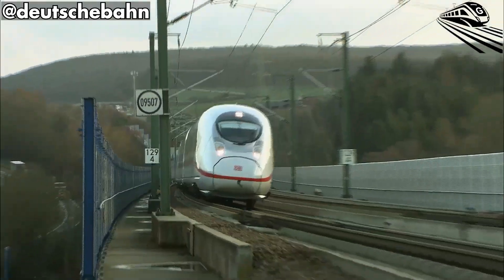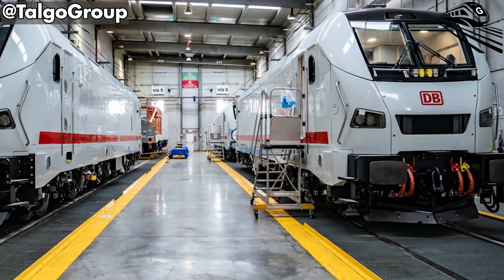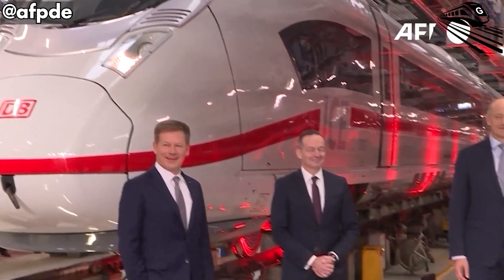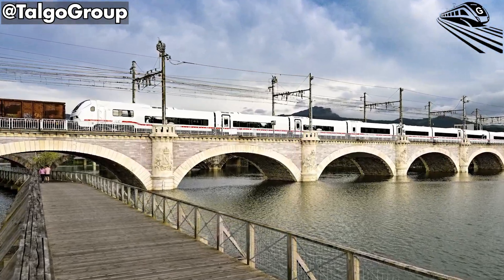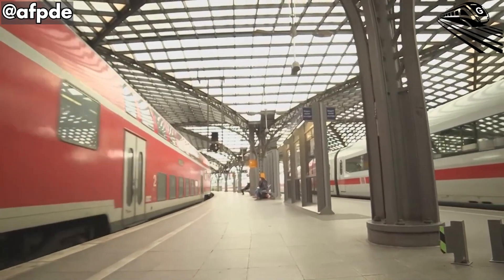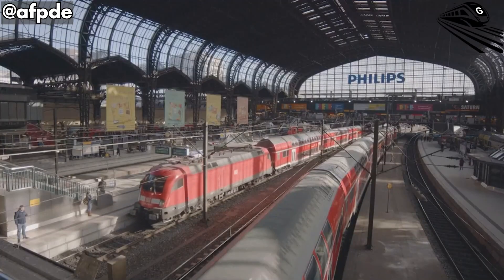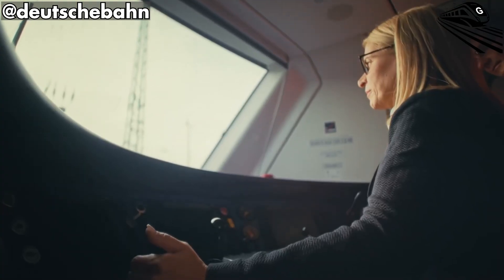Once domestic deployment stabilizes, Deutsche Bahn plans to take the train beyond national borders. Routes to Amsterdam, Copenhagen, and Vienna are already in preparation, pending safety certification and mutual interoperability standards. These links will strengthen Europe's north-south and east-west corridors, creating an alternative to short-haul flights and extending the environmental benefits of electrified travel across frontiers.